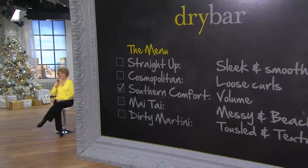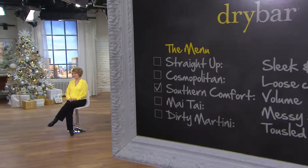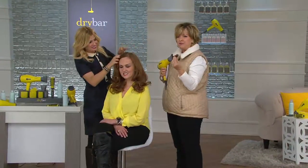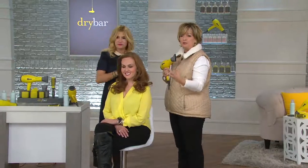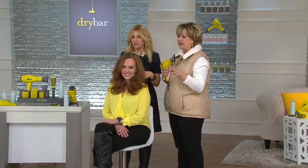When you go to the Dry Bar, they have so many cute names for their styles — everything's set up like a bar. The different styles are sleek and smooth. You can get a little bit of body, which is a huge request right now. Not curl, just body. Big hair — you can easily get that. Big trend.